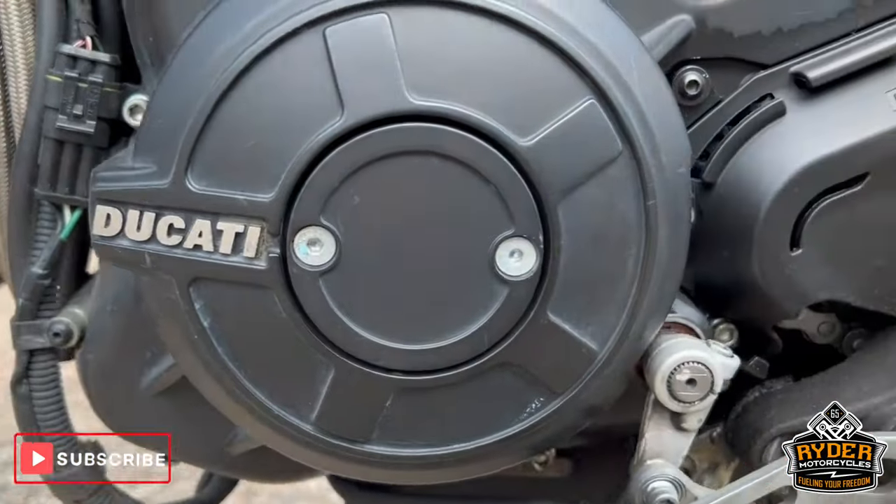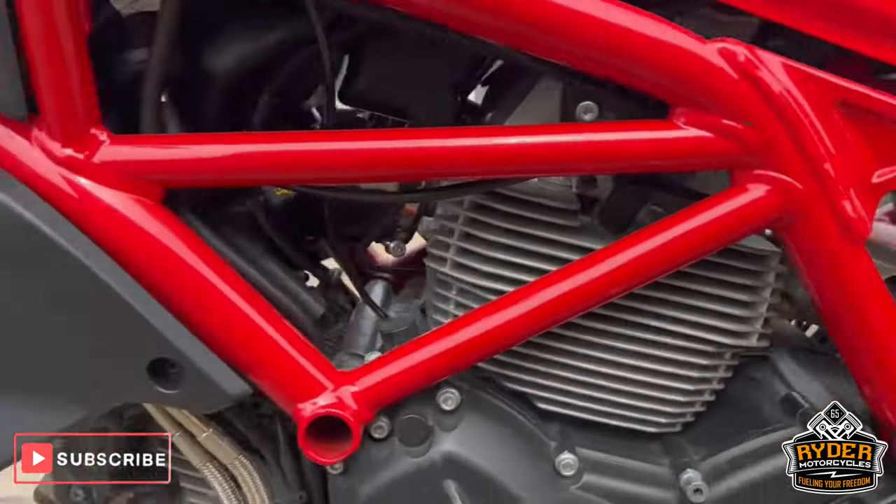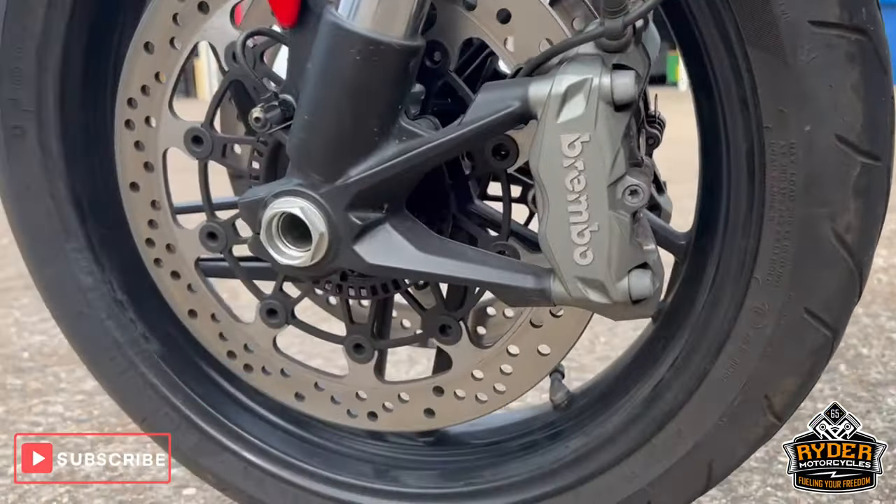All the engine casings are in great condition. The front wheel on the left is also in good shape.